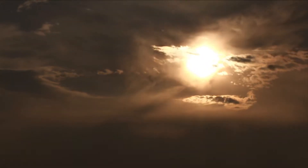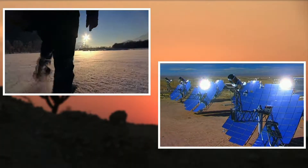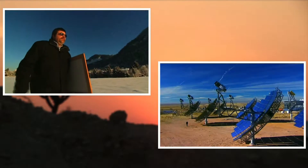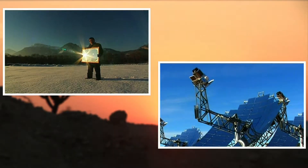Por fortuna, son más los beneficios que podemos obtener aprovechando los rayos solares, como la producción de energía. En este sentido, un ejemplo a seguir es España, que ha desarrollado una importante tecnología para generar energía solar, convirtiéndose en la segunda potencia mundial solo después de Alemania.